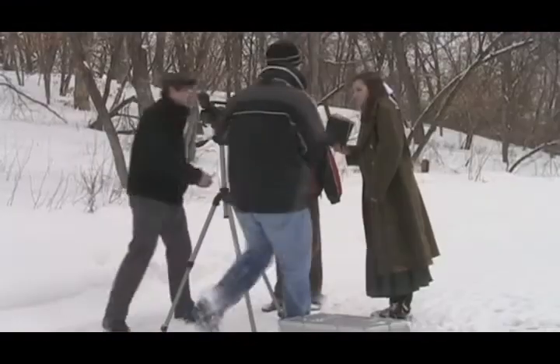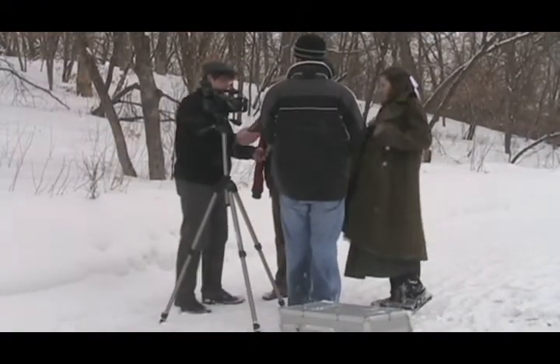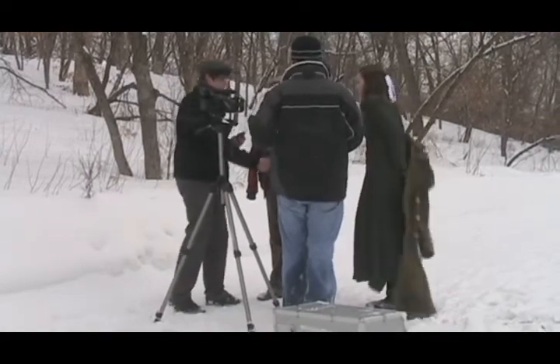I would just hold it like this, hold your books like this, and be like here with your jacket — I don't want it.